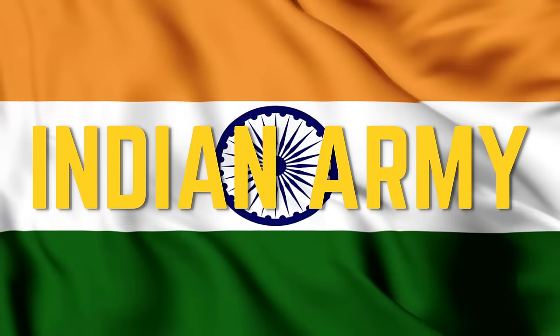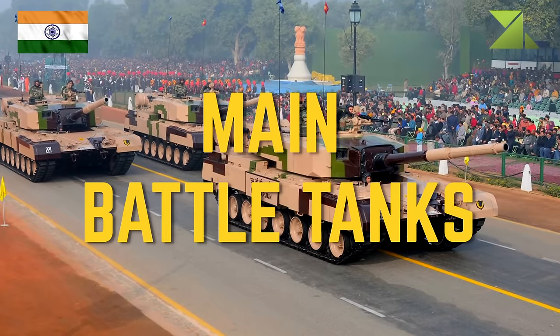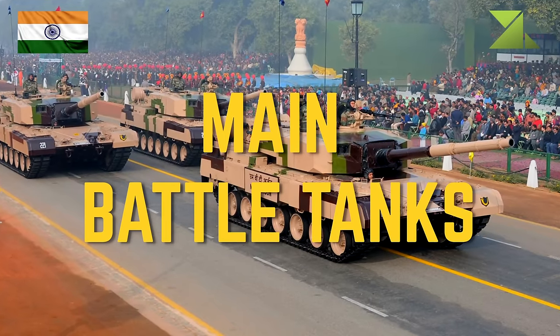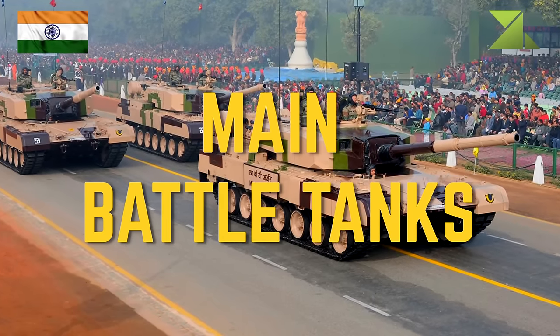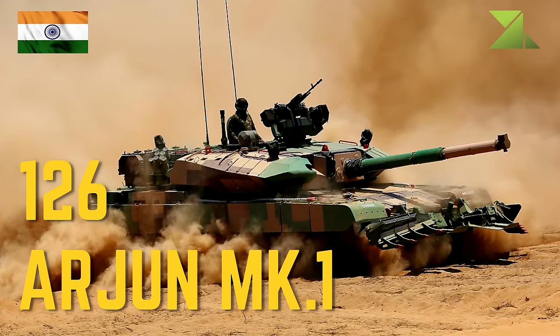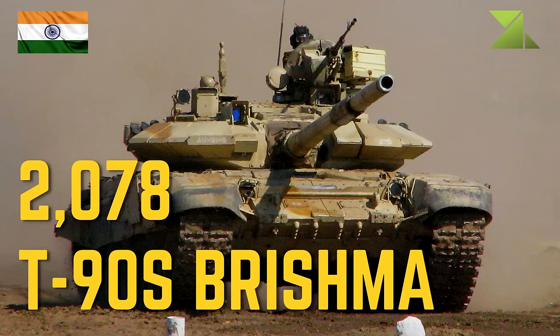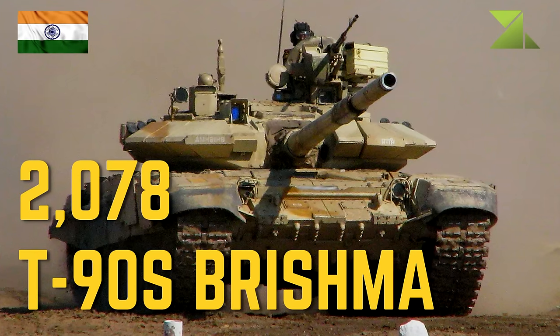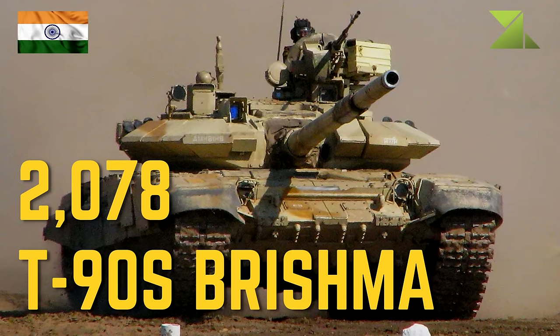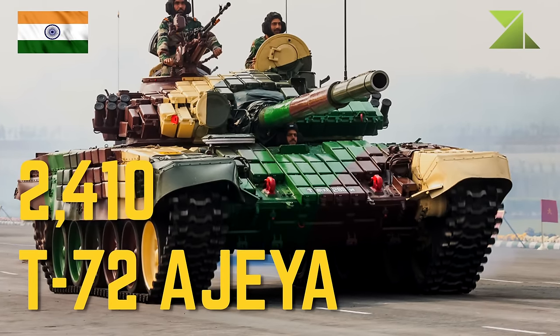We present a list of actual equipment used by the Indian Army. Main battle tanks: 126 Arjun Mk.1, 2078 T-90S Bhishma, 2410 T-72 Ajeya.